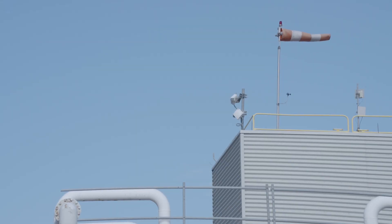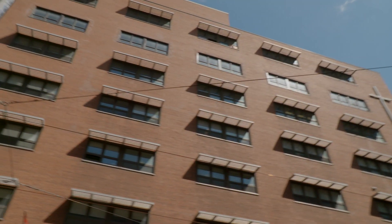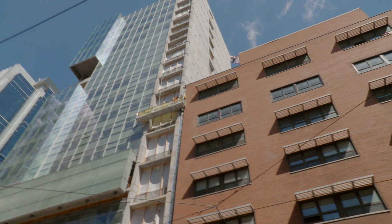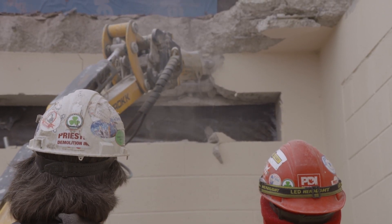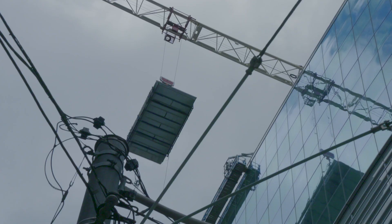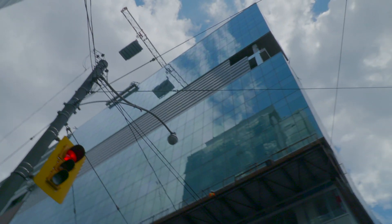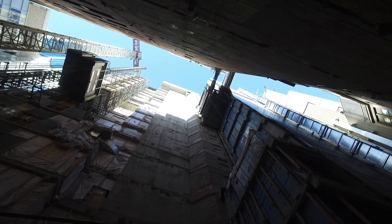Priestly overcame the challenges of operating within the tight downtown Toronto core and the even tighter confines of being sandwiched between two buildings. The task was completed on budget and safely, with no interruptions to the critical life-saving work being done inside. Proving once again that when a really difficult job needs to be done, there's only one call to make — and that's to Priestly Demolition.